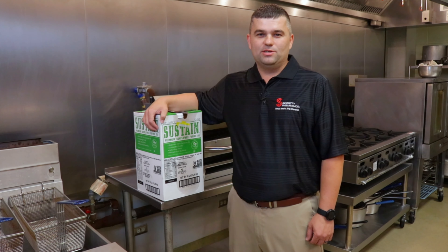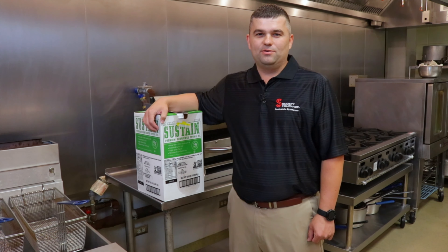Today's subject covers the Automatic Extinguishing System, or AES, the portable class K fire extinguisher, and what to do in the event of a fire.